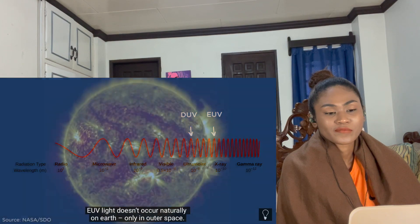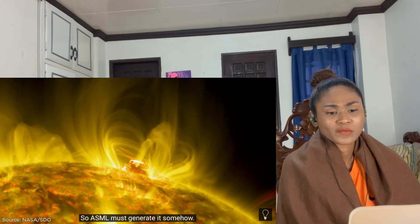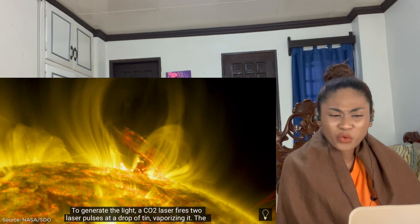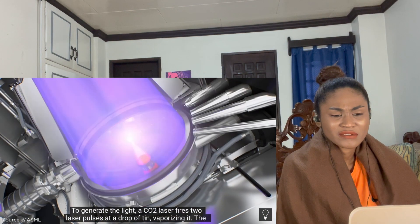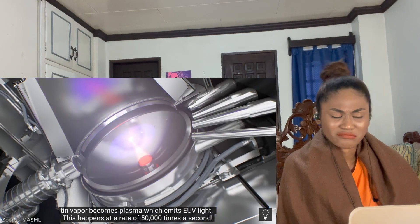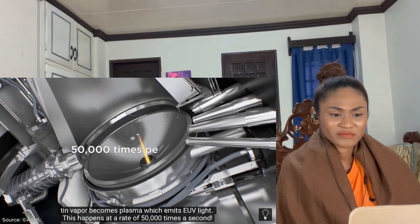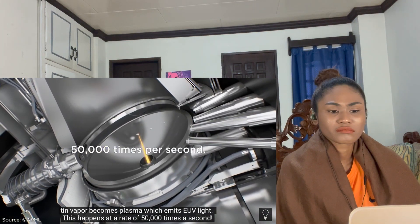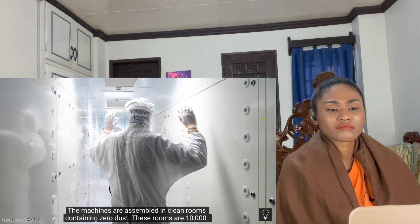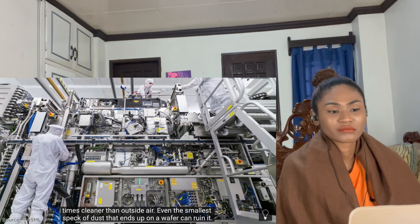EUV light doesn't occur naturally on Earth — only in outer space — so ASML must generate it. To generate the light, a machine fires two laser pulses at a drop of tin, vaporizing it. The tin vapor becomes plasma, which emits EUV light. This happens at a rate of 50,000 times a second. The machines are assembled in clean rooms containing zero dust — ten thousand times cleaner than outside air — because even the smallest speck of dust on a wafer can ruin it.